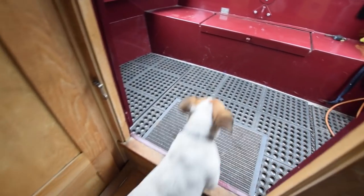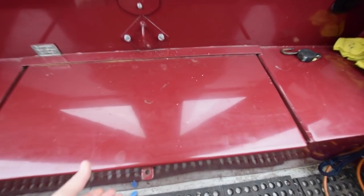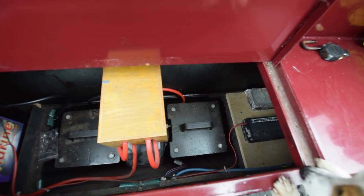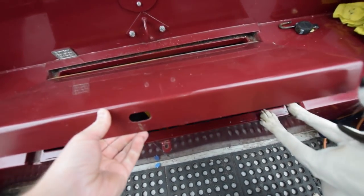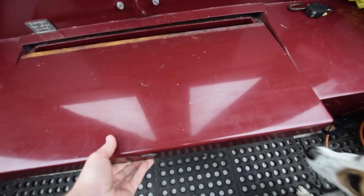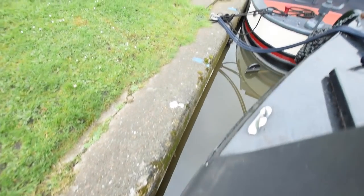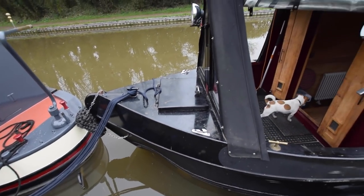Out onto the well deck, which is 4 feet. This boat is gas-free, so you've got a bit of space in here. Where the gas would usually be in the bow locker there's even more storage space — that's all storage in the front.